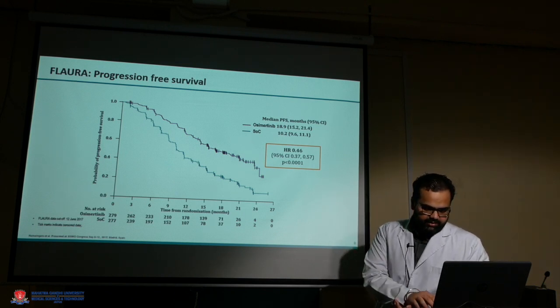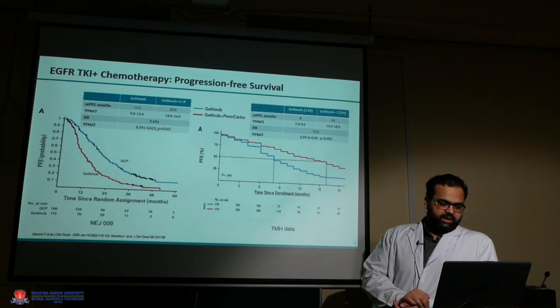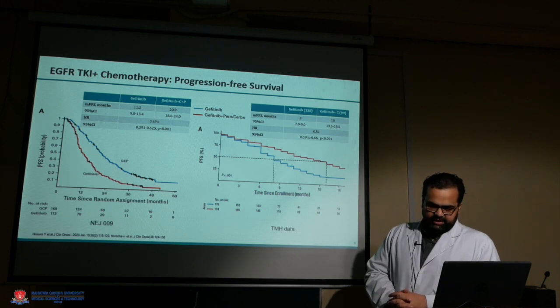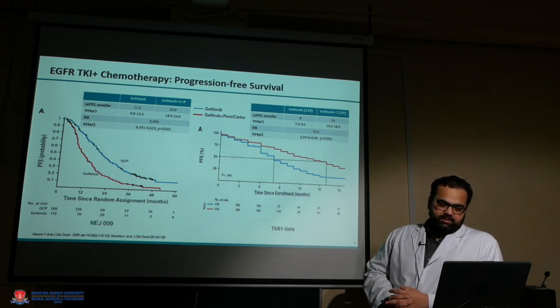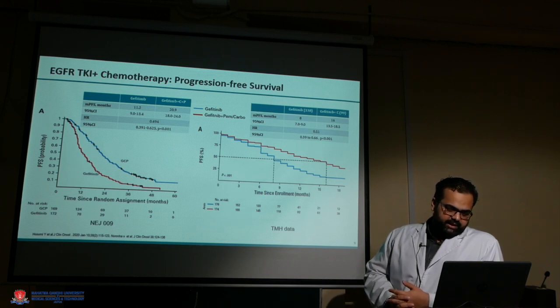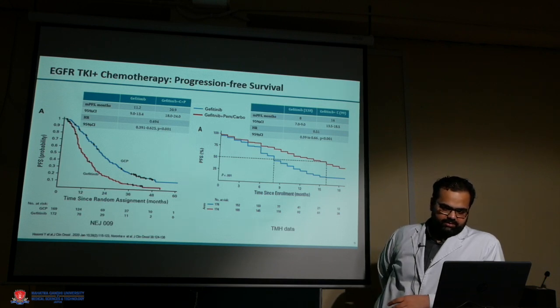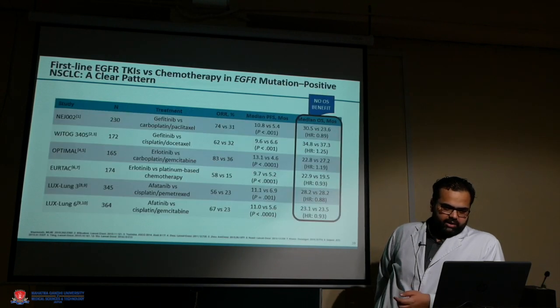Other recently published trials include the NEJ009 trial and the TMH study, which compared gefitinib with chemotherapy versus TKI alone. Both trials showed good results: the NEJ trial showed median PFS of almost 20 months, similar to the FLAURA trial. The TMH study showed around 16 versus 8 months. In the first-line setting, these trials clearly demonstrated significant benefit with all drugs, though overall survival was not significant with first- or second-line TKIs.